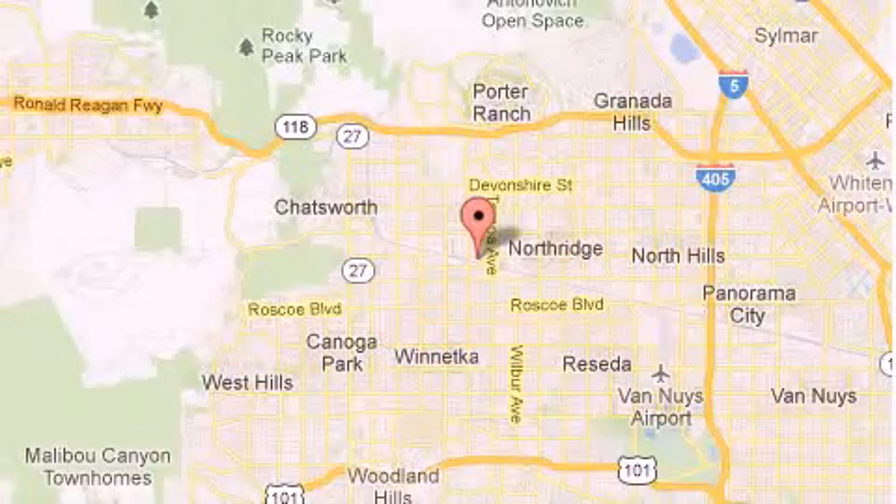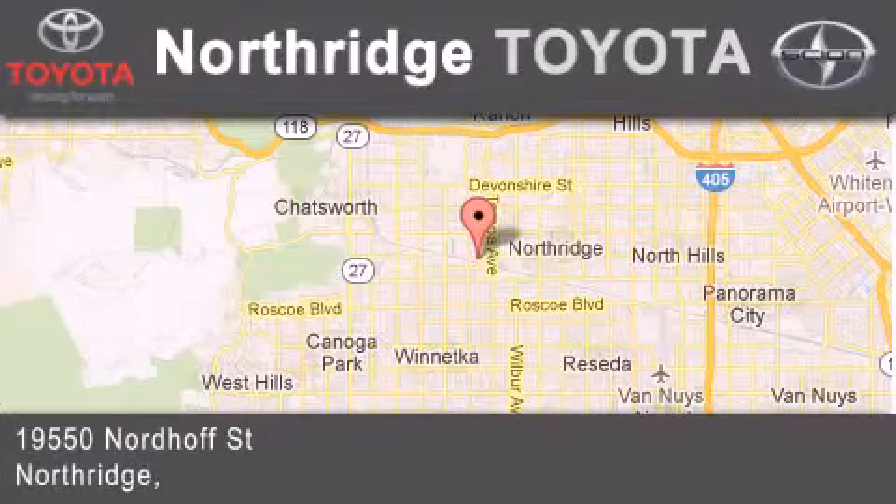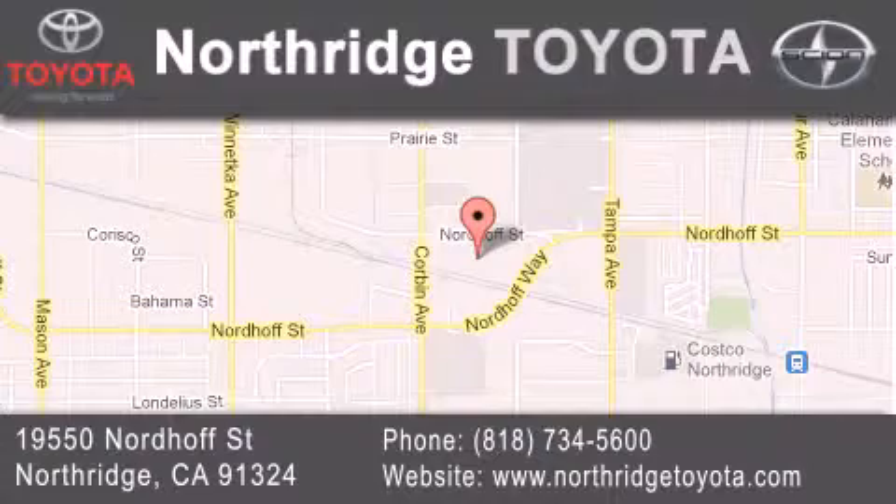If you have any questions, please visit our website, give us a call, or stop by our dealership. Located at 19550 Nordoff Street in Northridge, across the street from Northridge Fashion Center.